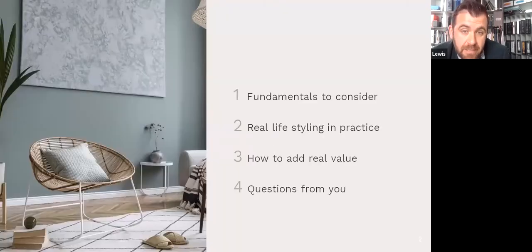We're going to get started on the agenda for the next 35 minutes or so. We're going to cover the fundamentals to consider with interior design, real life styling in practice and how to add real value, and then we'll go on to a Q&A. We'll answer as many questions as the time allows at the end.